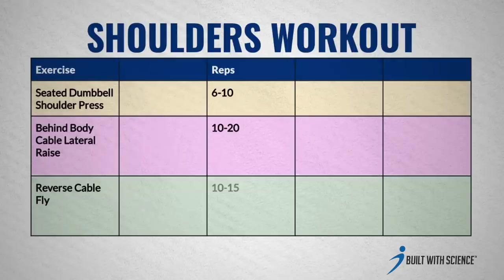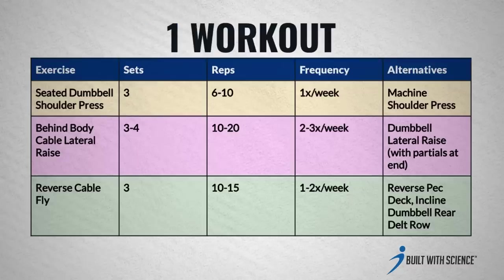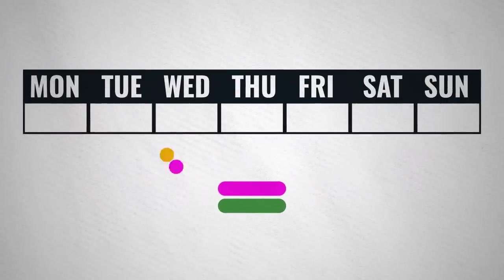Here are the three exercises with the reps, sets, alternatives, and how often to perform them. You could do this as a workout on its own, but I'd recommend splitting these exercises up into 2-3 of your workouts throughout the week.